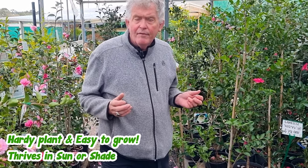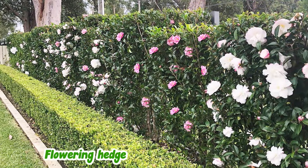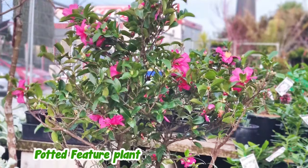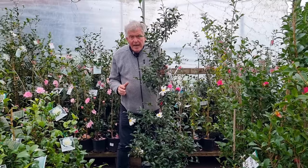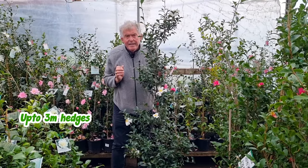Sasanqua Camellias are a hardy, easy to grow plant that thrive in sun or shade. They could be used as a beautiful flowering hedge, a specimen plant, or a beautiful feature plant in a pot. Sasanqua Camellias can be hedged up to three meters in height and they're easy to maintain.